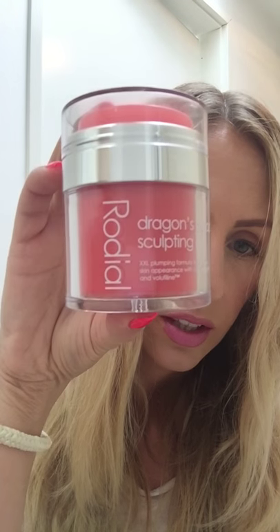It's a triple potency dragon's blood serum to sculpt, define and redensify skin appearance with biomimetic TGF, resino algae and hematite — interesting stuff. Then I followed that with their dragon's blood sculpting gel, which is great for plumping. It's a plumping formula to volumize skin appearance with collagener and vulafiline.